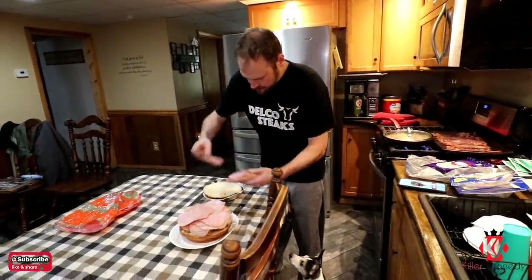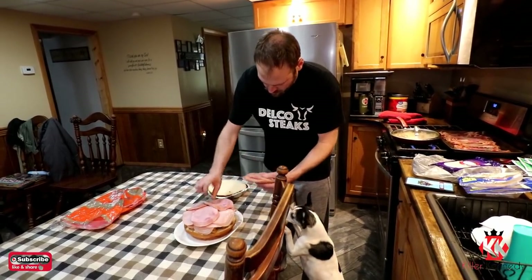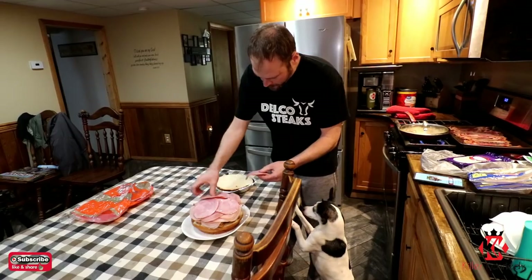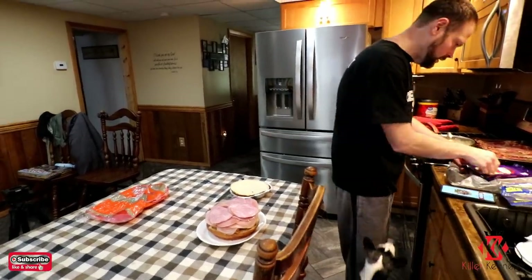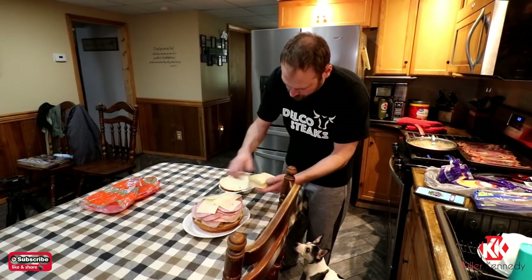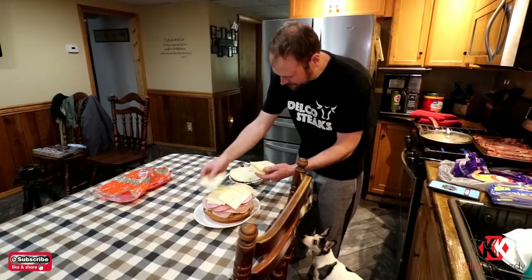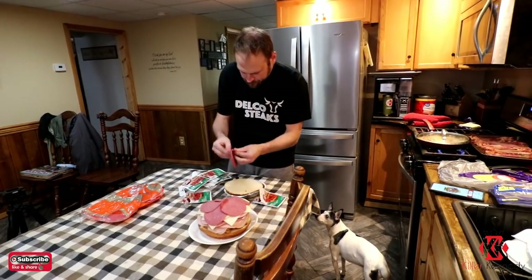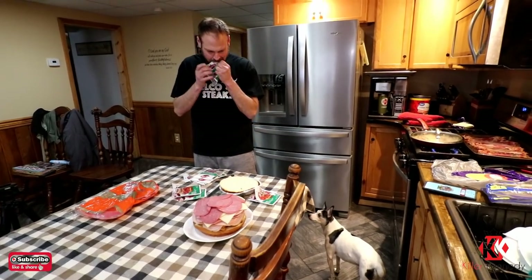And we got a pound of ham. We got Swiss cheese. It's a lot of Swiss. Yeah, it is — a lot of Swiss cheese. This is the only way to effectively afford corned beef, honestly. This is expensive. Beef in general is expensive right now.